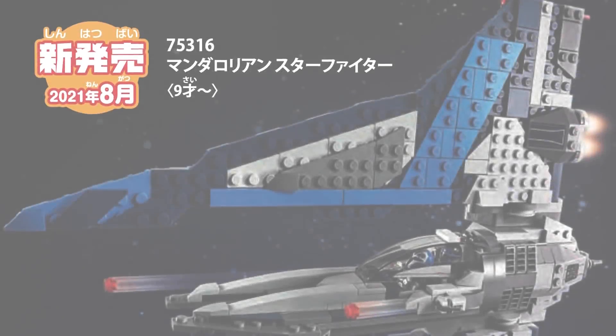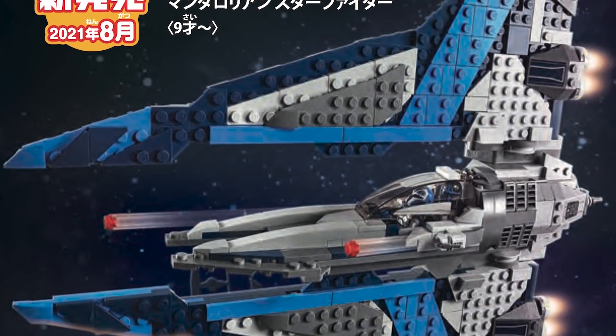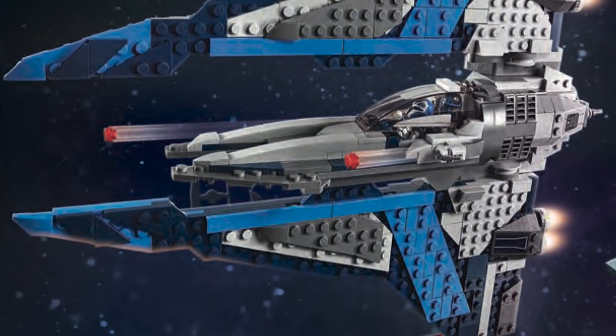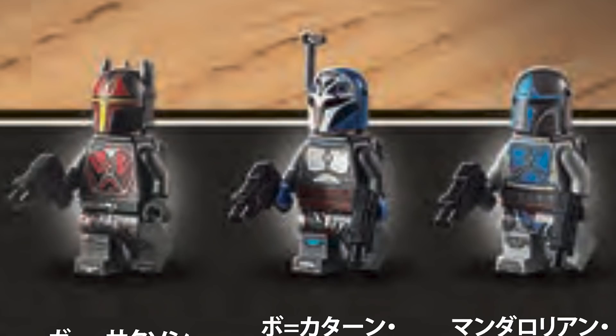Lastly, set number 75316 is the Mandalorian Fighter, retailing for $59.99 USD or around $79.99 Canadian. The figures are just amazing — it comes with Gar Saxon, Bo-Katan, and another Mandalorian fighter. Gar Saxon's new helmet with the spikes looks so cool, and Bo-Katan is going to be a huge draw for people because of her appearance in the Mandalorian.